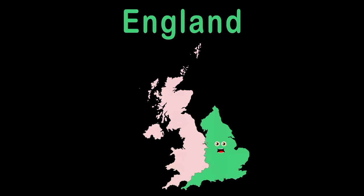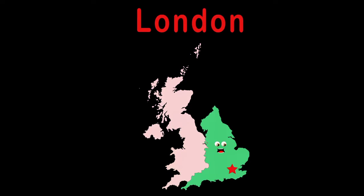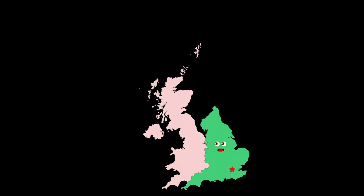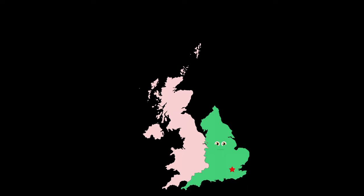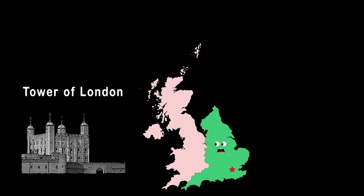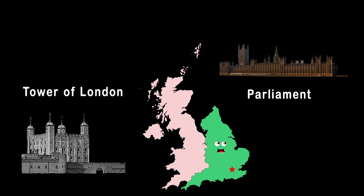I am England, a UK country. I have a capital named London and the east is where I be. Shakespeare and the Beatles were born in me — they were all great icons in our world's history. My capital is home to the Tower of London and to Parliament, which is attached to the Clock Tower, Big Ben.